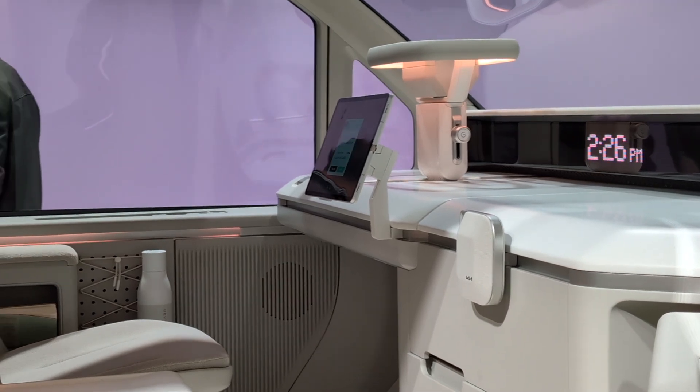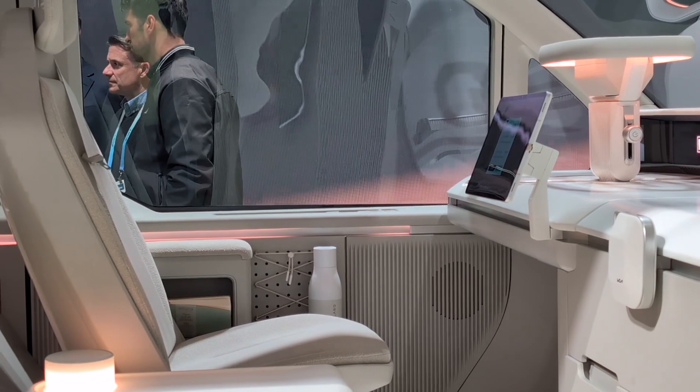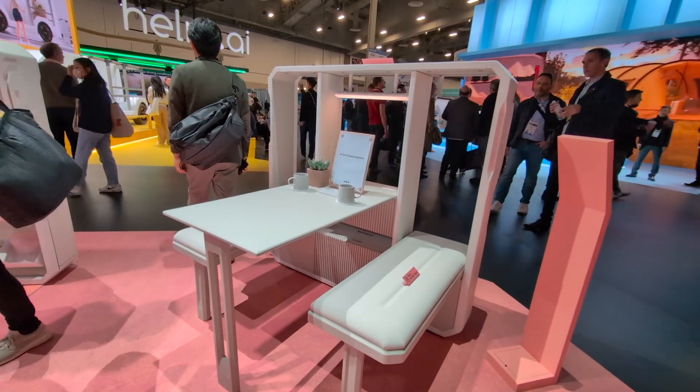How cool is that? Multiple purposes — that's what Kia wants you to use the PV5 for. Whether it's an office, clothing boutique, or a living room, being a vehicle isn't the sole purpose of the car.